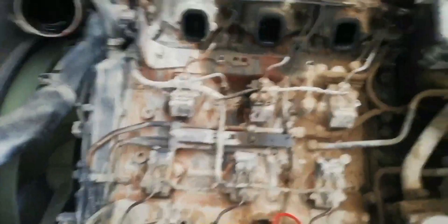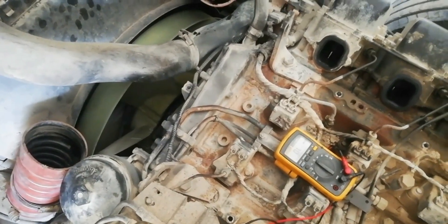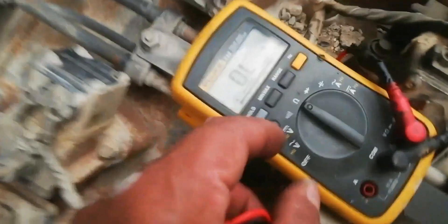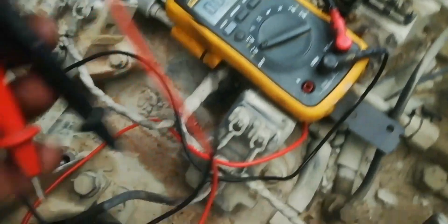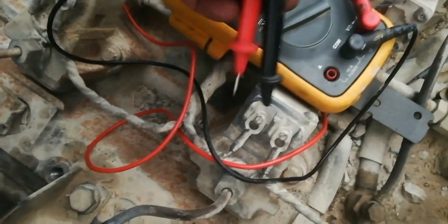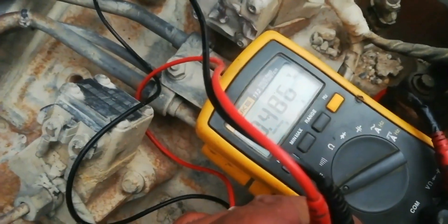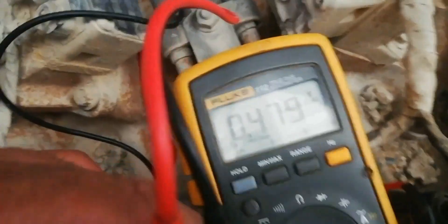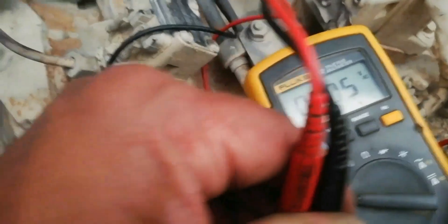Next is to check the voltage supply of the fuel injection pump coil. Start the engine to check the voltage supply. Set the multimeter to AC volt and check all fuel injection pump voltage supplies. 0.500 to 0.600 AC volt means that the voltage supply of the fuel injection pump is in normal operation.